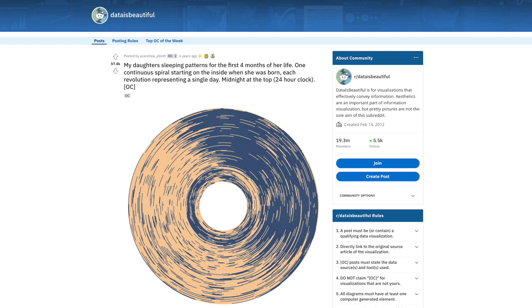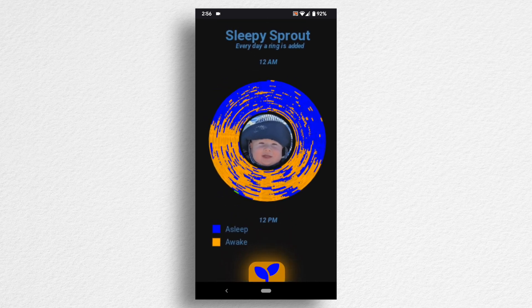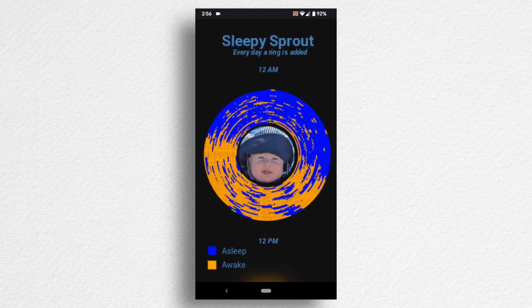Now that I'm generating historical data, I found that I could do a lot of cool things with it beyond basic reminders and metrics. Inspired by a DataIsBeautiful subreddit post where someone created a graphic of their child's manually tracked sleep data, I recreated and automated the generation of this chart with JavaScript in my web app. The orange is when the code detected him as awake, and blue is when he was asleep. The top of the circle is midnight, the bottom is noon, and each circle is a day. So now every time my baby wakes up or falls asleep, the concentric sleep circles grow, and should reveal a pattern of our baby's sleep normalizing over time.